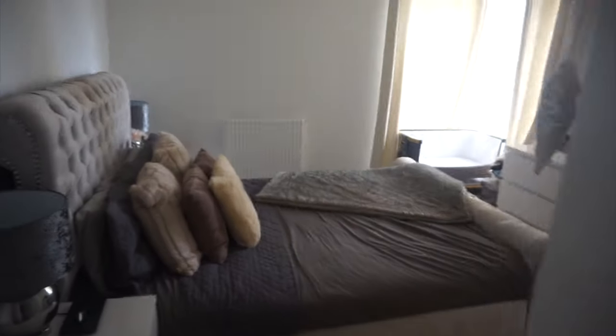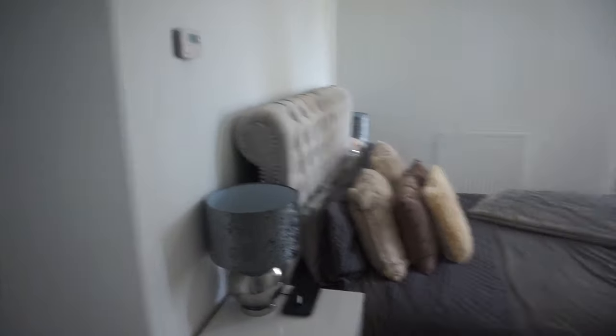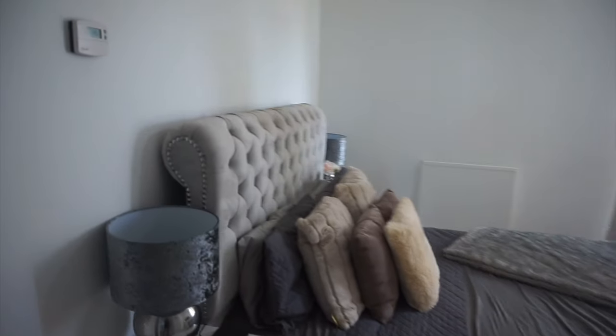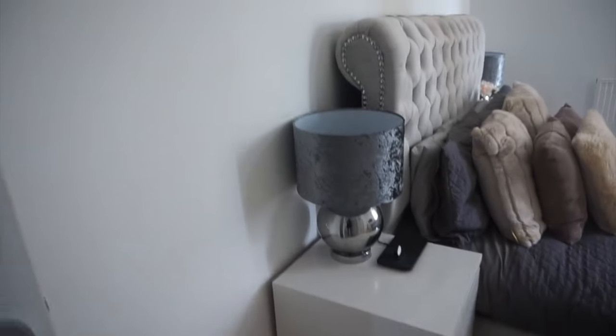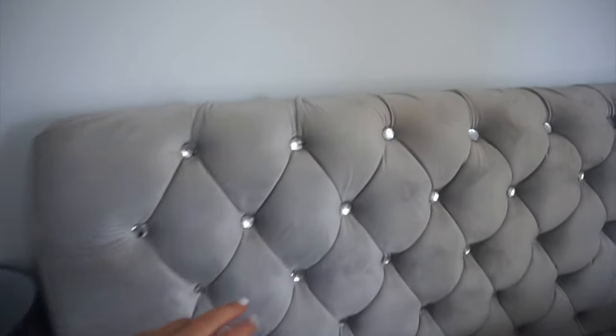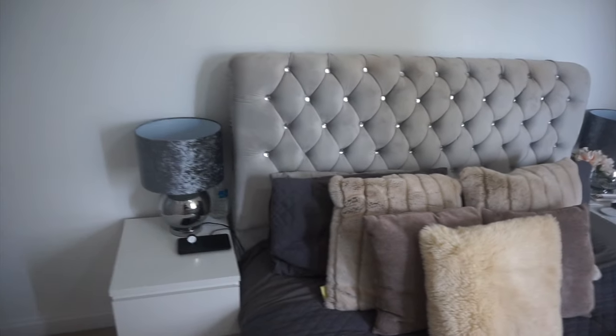Coming out of the bathroom we've got the master bedroom. I really like this room — when I first viewed this flat I didn't think it was going to be big enough, but once you get furniture in it looks so much bigger. We've got our bed from a Facebook group, only a couple of hundred pounds. The bedside tables are from Ikea and the bedside lights are from B&M. I'm going to change these lamp shades — they're really not the aesthetic I like anymore. Some of the diamantes have come out of the bed frame and I've actually noticed I prefer it without them, so I'm just going to take them all out and give it a clean.